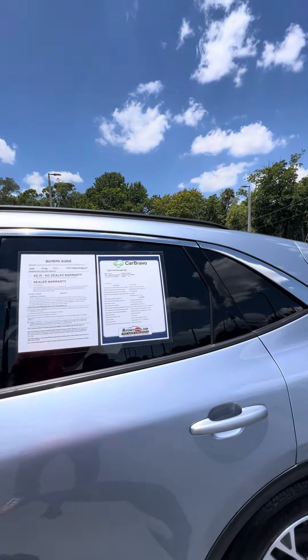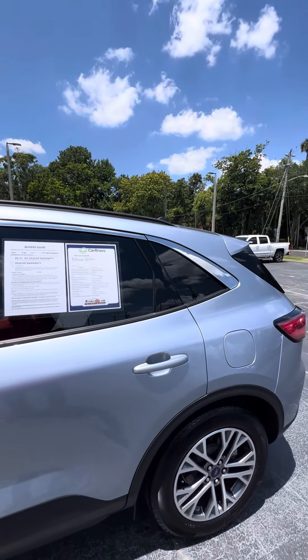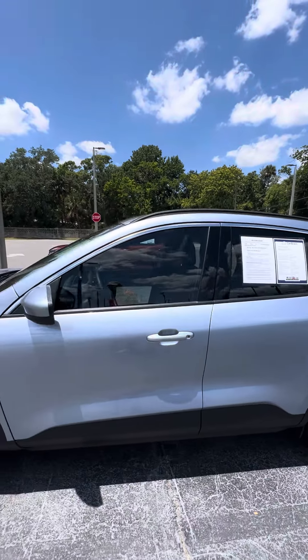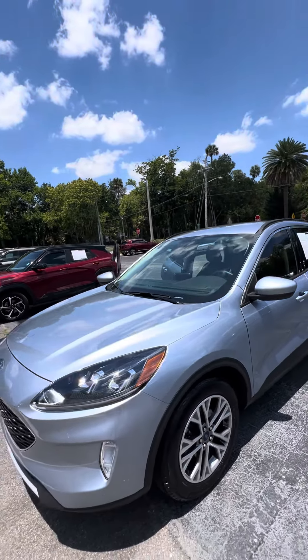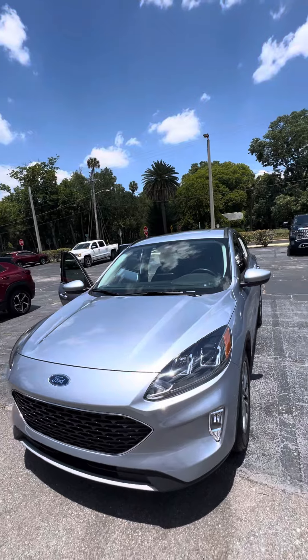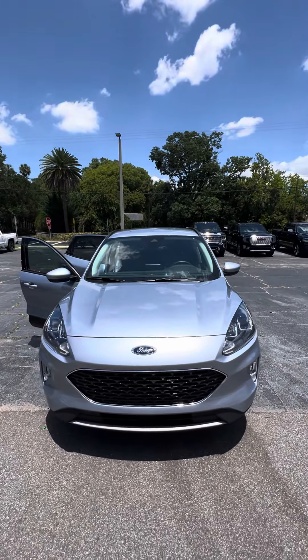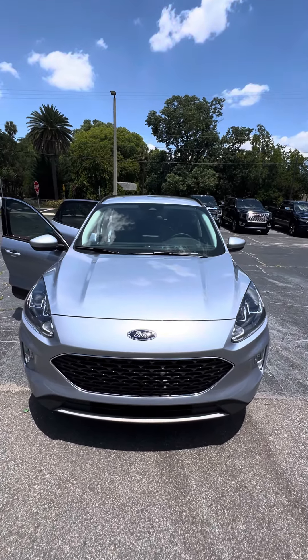Again, this is a beautiful 2022 Ford Escape SEL with only 11,000 miles — this vehicle is looking for a new home. If you have any questions, please give me a direct call at 386-236-5128, or come down to 998 North Nova Road, Daytona Beach. Ask for Maurice. Let's go on a test drive — it'd be my pleasure to earn your business, make you a happy customer, and have a wonderful day.